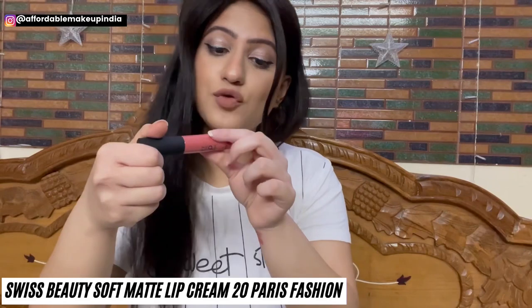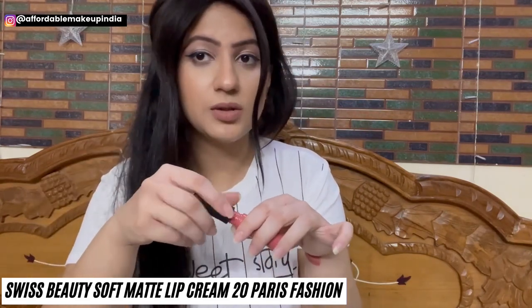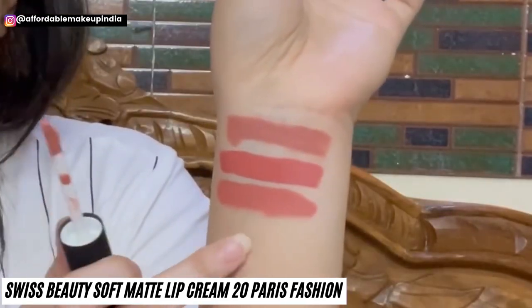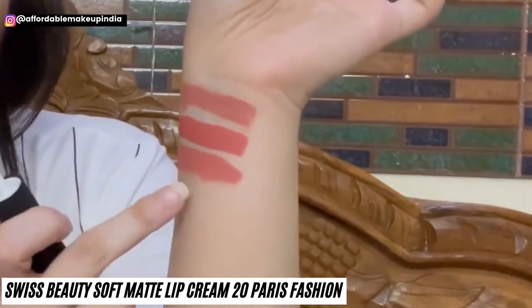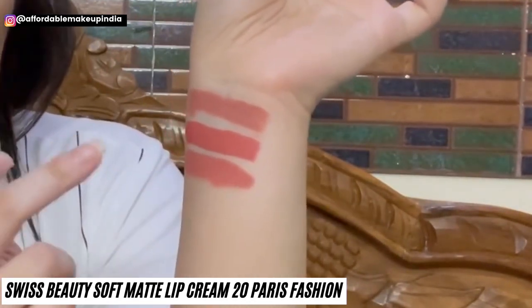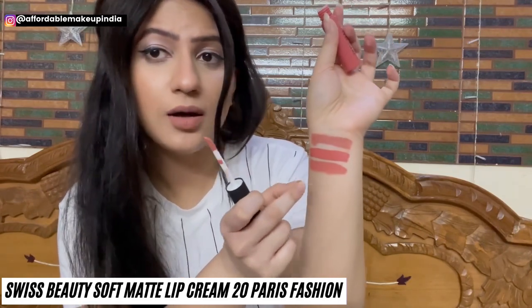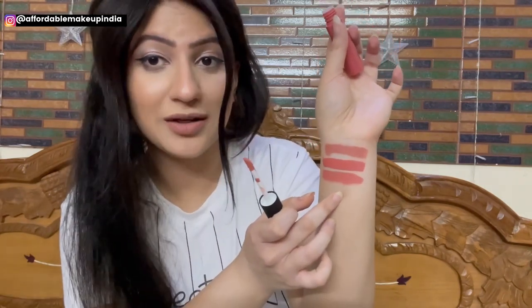Now I have Swiss Beauty Soft Matte Lip Cream in shade 20, Paris Fashion. This shade is somewhere in between the previous two — warm, brown-toned, with a peach undertone, but not coral or bright in nature. It is a very good nude on dusky skin tones.